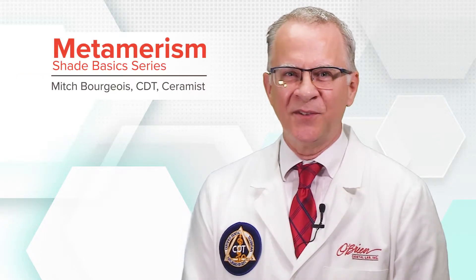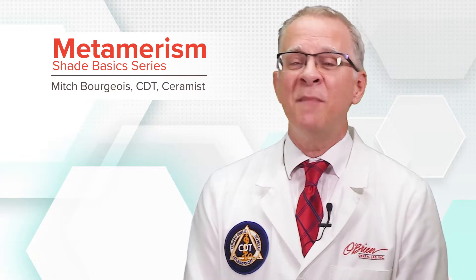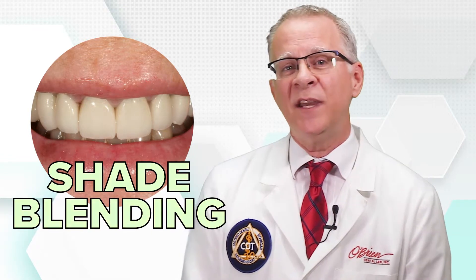Welcome to the O'Brien Shade Basics. What is the most difficult tooth in the mouth to shade match correctly? Well, that may be the wrong question. Does that question imply something that we may not be able to achieve? Without a doubt, the hardest tooth in the mouth to accurately match is a single central, and part of the challenge is the expectation to match it. In most cases, the better vocabulary to use would be to speak of shade blending.